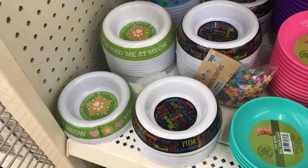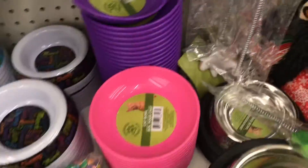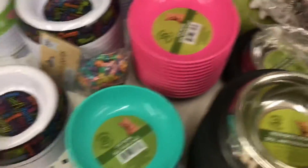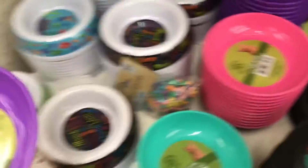That rubbery grip on the bottom is really nice — and it was very heavy too. If you see these, you might want to check them out at your Dollar Tree. I'm in the San Antonio, Texas area and they had them here — I just really loved them.